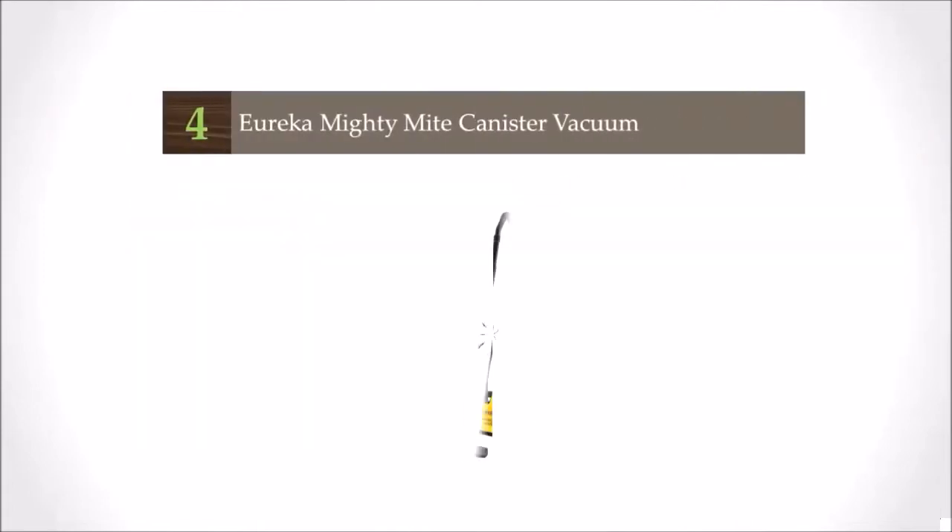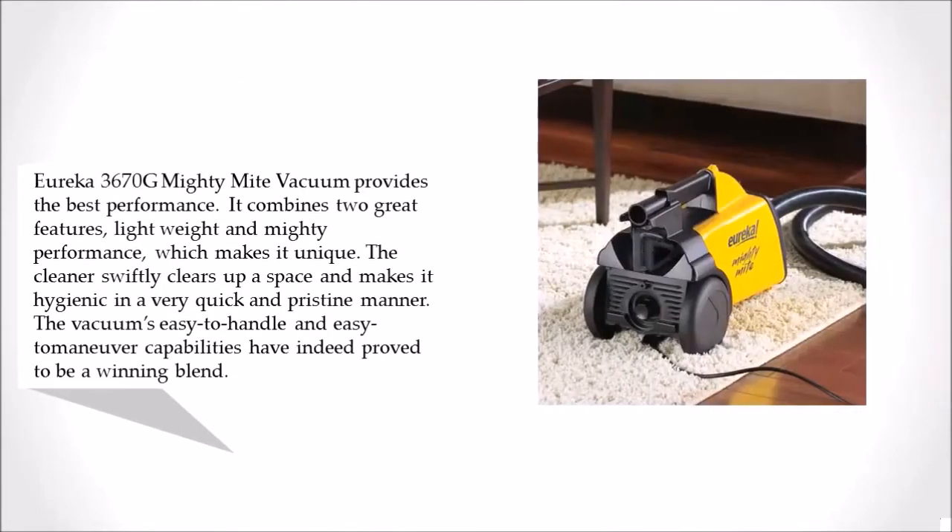At number 4, the Eureka 3670G Mighty Mighty Vacuum provides the best performance. It combines two great features — lightweight and mighty performance — which makes it unique. The cleaner swiftly clears up a space and makes it hygienic in a very quick and pristine manner. The vacuum's easy-to-handle and easy-to-maneuver capabilities have indeed proved to be a winning blend.